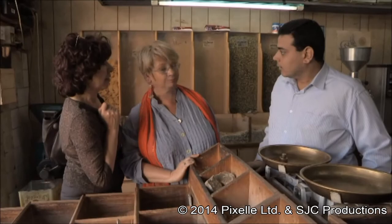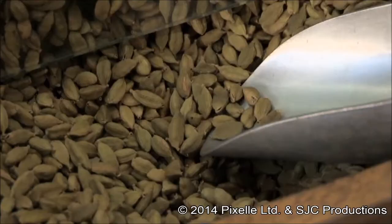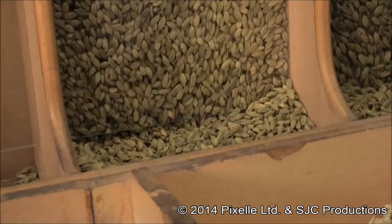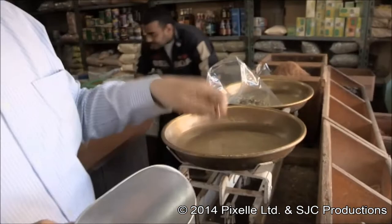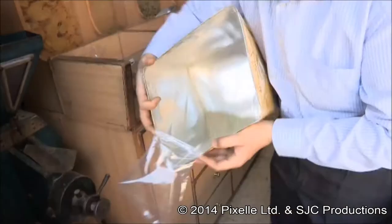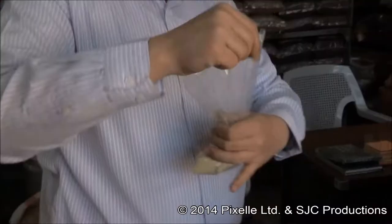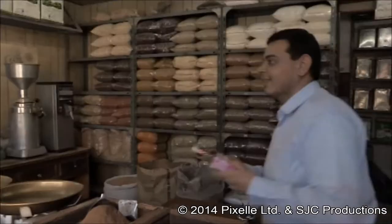Does he have any nice cardamom? Just cardamom. Can you get it ground, or will it lose its flavor too much? I think it's better if they grind it for us. He can grind it for you. This is what I love about these spice shops — whatever you need can be ground to order, releasing the exotic scents ready to use. And rosewater — that's just what we want. In Arabic, 'my' is water.